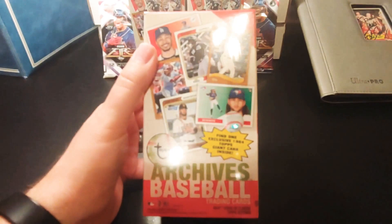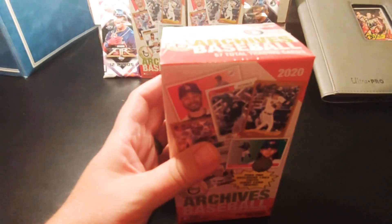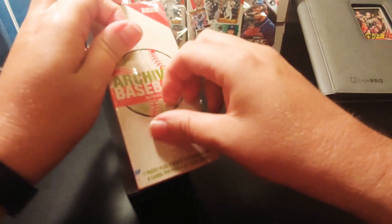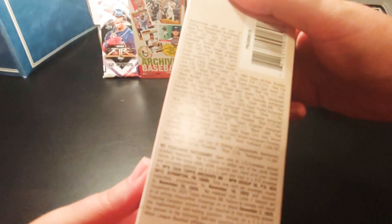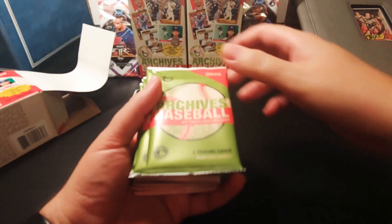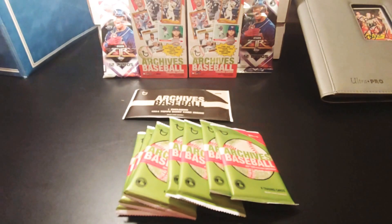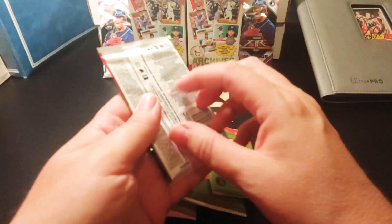So here I've got a 2020 Topps Archives Blast-a-Box. Find one exclusive 1964 Top giant card inside. Let's check it out. So the giant card — I'll put that right there. And we have seven packs, eight trading cards per pack. I've opened a few of these archive cards before but I'm excited to see what I get. I've opened some fat packs — actually I bought a couple fat packs this weekend too and opened them up.